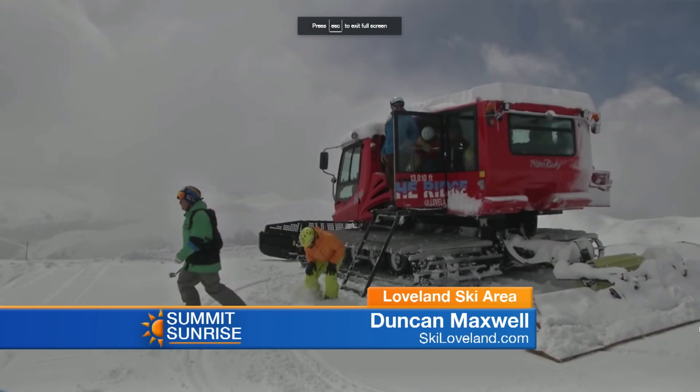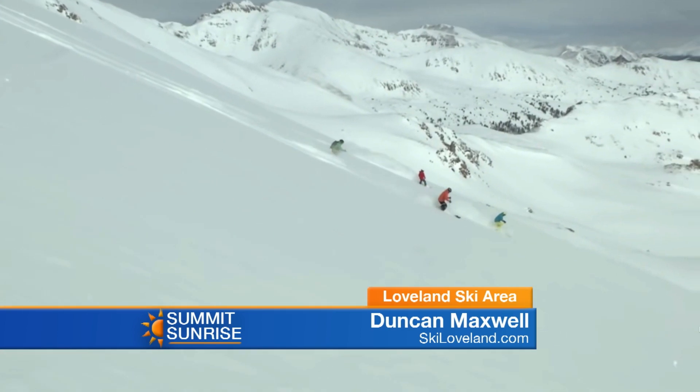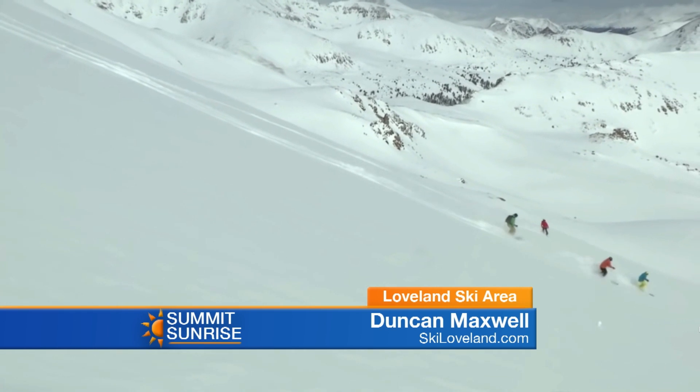It's always just super fun up there. We've got tons of great things going on. The Ridge Cat is running this weekend, which is one of our biggest claims to fame. The Ridge Cat is free snowcat rides along the Continental Divide. Chair 9 will bring you up to the Continental Divide and just a short traverse and you hop on the Ridge Cat and it will bring you to some of Loveland's most challenging terrain.